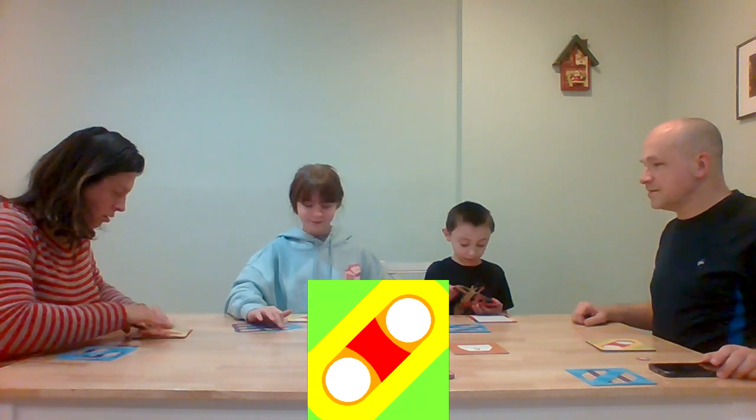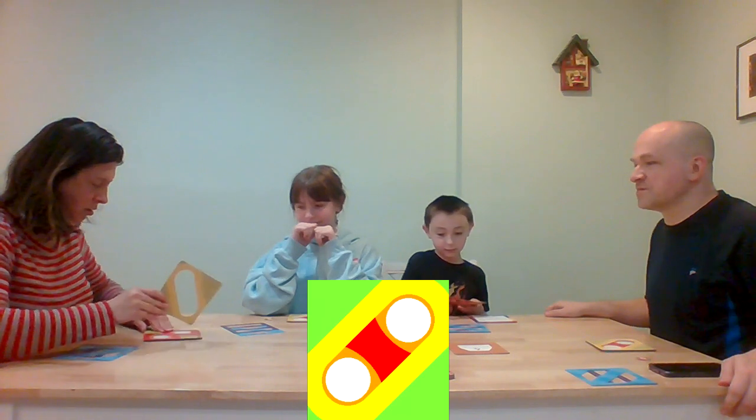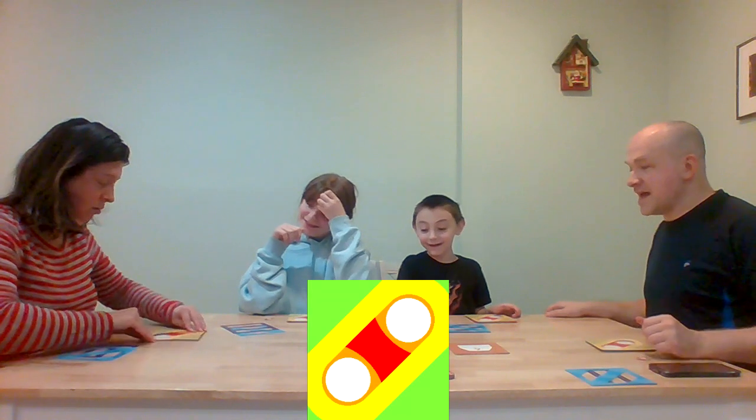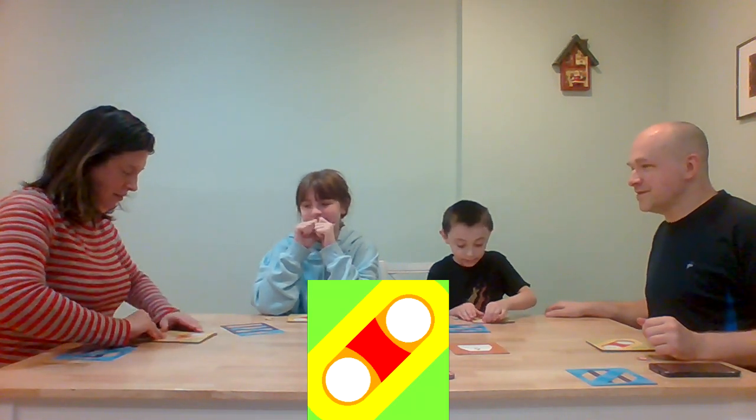Got it! Keep going, keep going! I have something flipped over and spun around — I think I got it! Ten, nine, eight, seven, six, five, four, three, two, one.